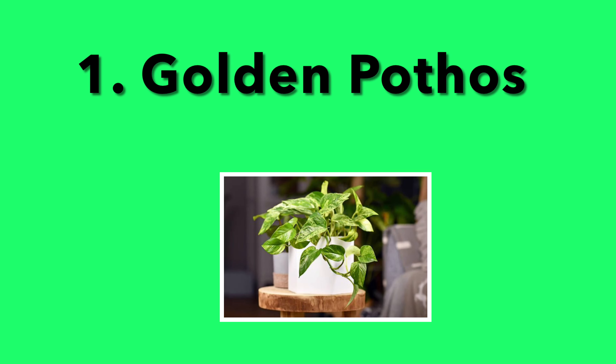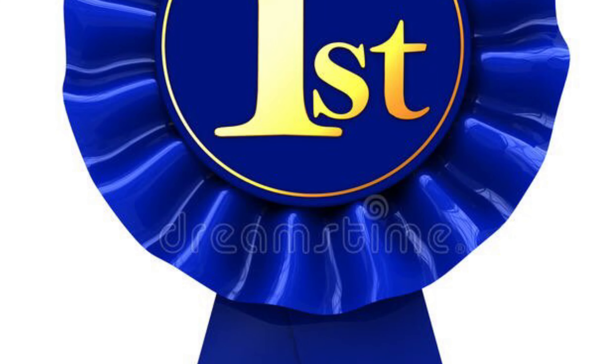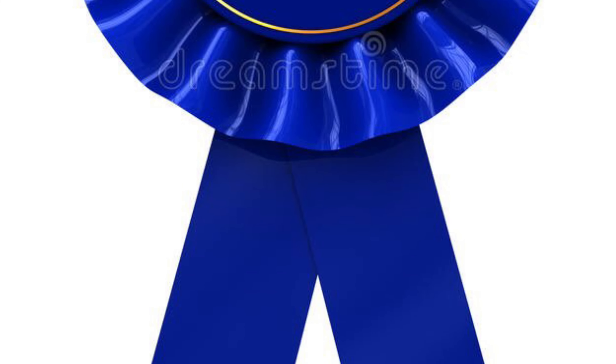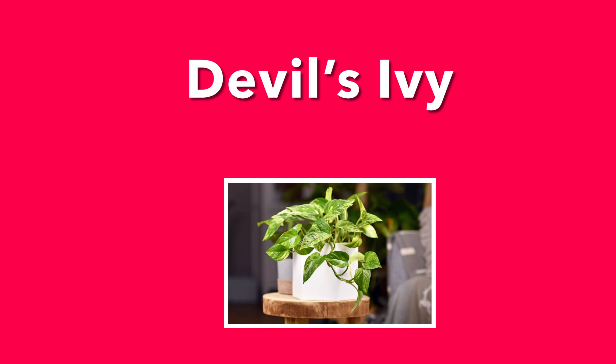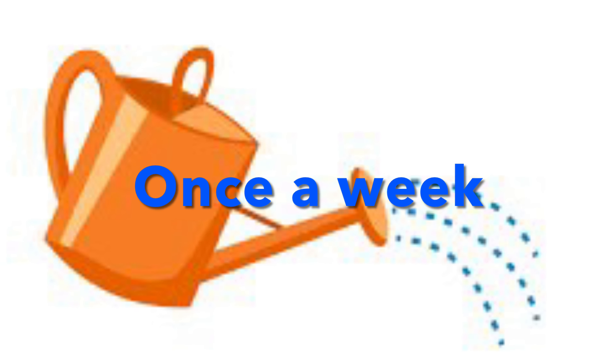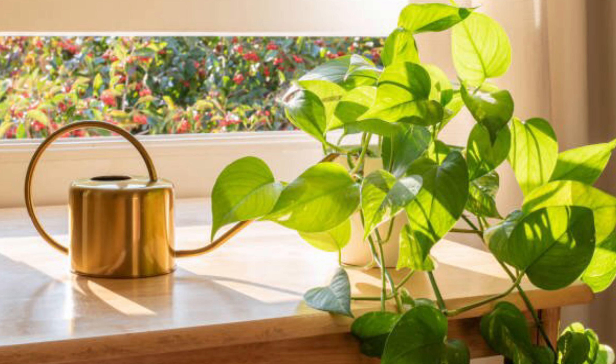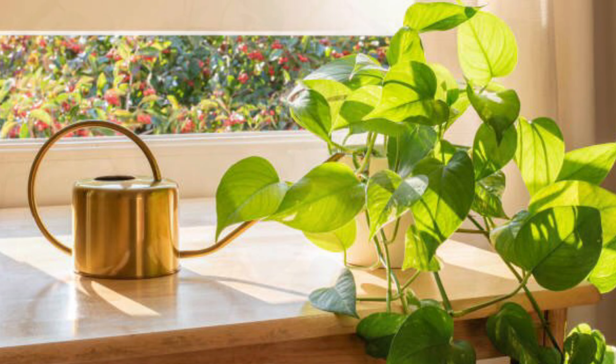1. Golden Pothos. Of course, we want to mention this plant first on the list because it's actually impossible to kill, which is also why it's nicknamed Devil's Ivy. It requires bright indirect light and watering once a week. There is no fixed schedule as this plant can go weeks without water. It also looks really nice when it starts to trail.